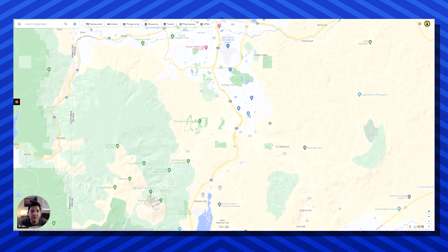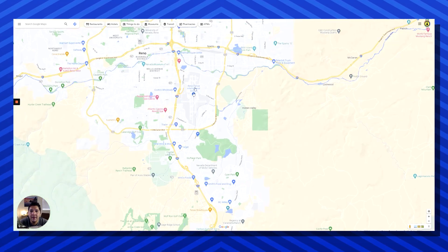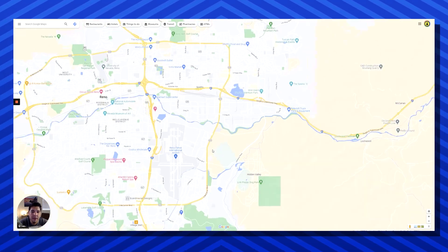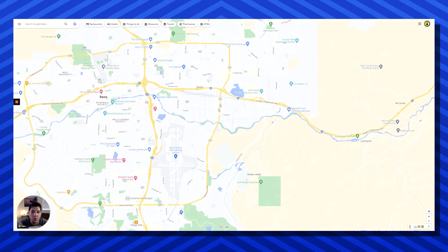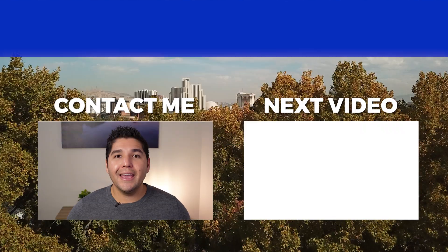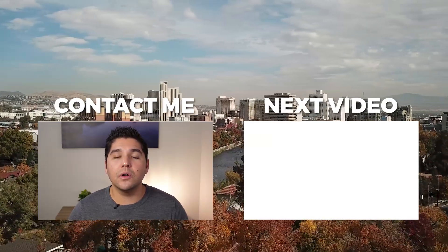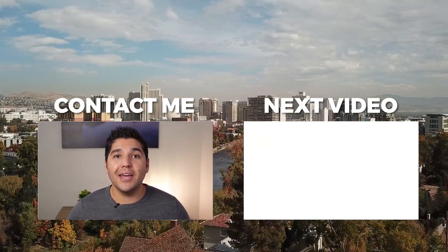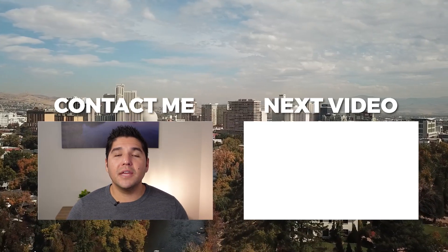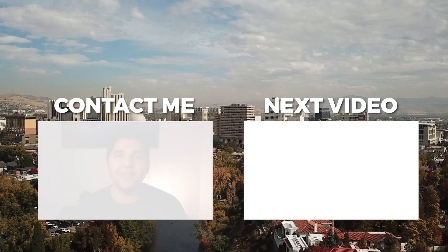Hopefully this has given you a decent idea of what the Reno area looks like. Reno is part of Washoe County, and if you were to take Veterans Parkway, McCarran, or the freeway, you'd reach the Sparks area. Thanks so much for watching — I hope you enjoyed this Google Maps tour of the entire city of Reno. If you enjoy this type of content please make sure to like and subscribe, and if you're thinking about moving or relocating to the Reno area and you need some help, just reach out.